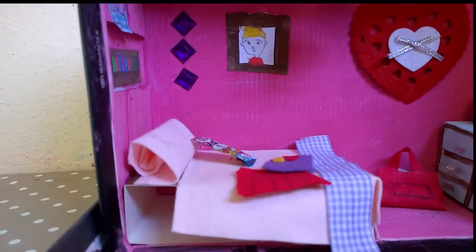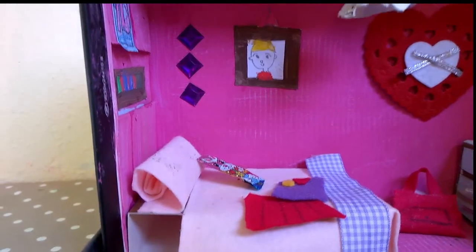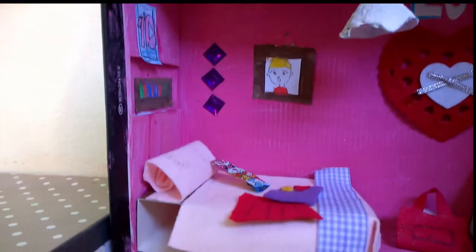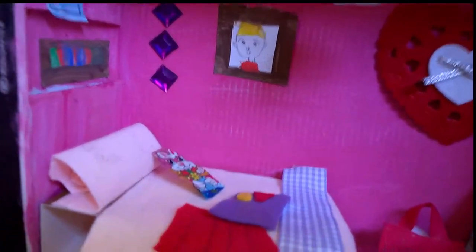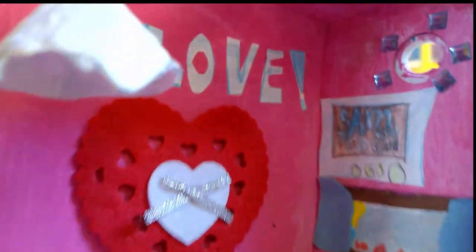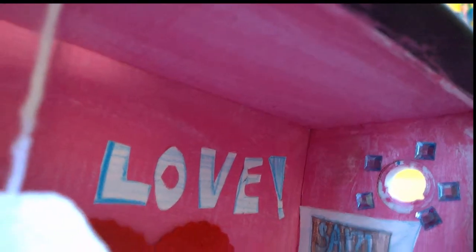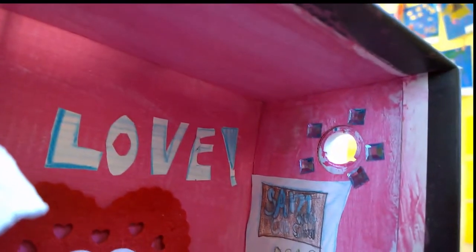a uniform, a school bag, and a duvet with a cushion and a window and a television and this kind of small window there.